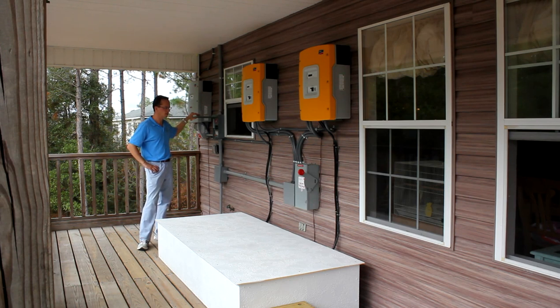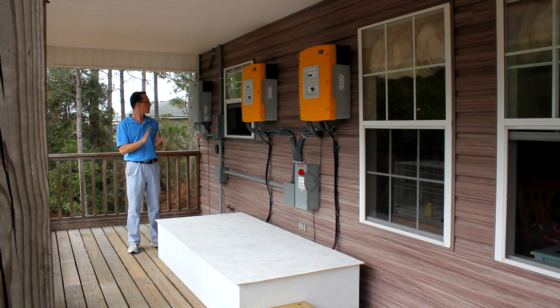Right now we are running a power outage scenario. At this very moment, the main switch to the house is off. We have backed up a kitchen.